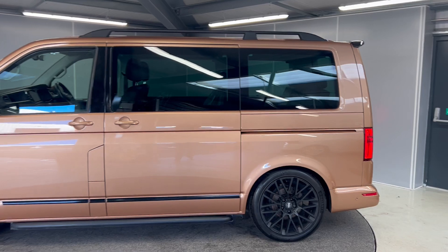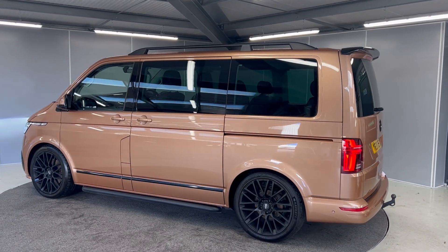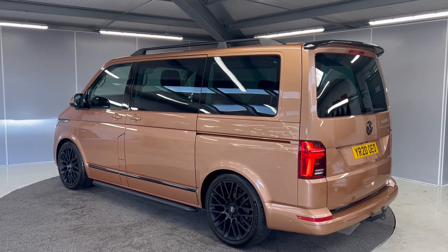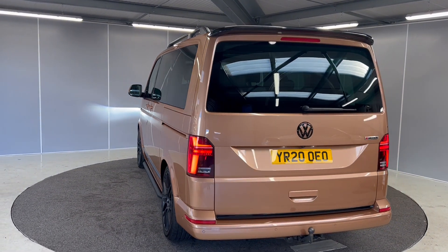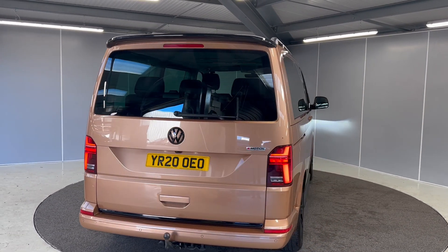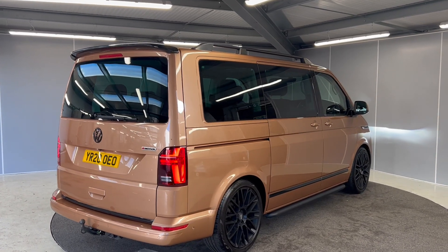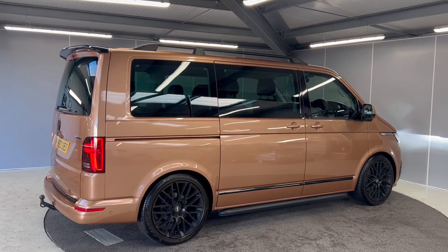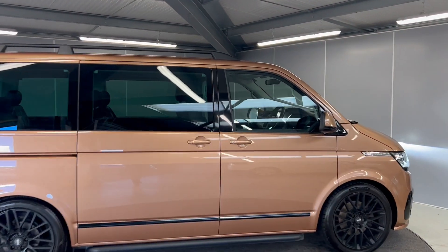The van also comes with full LED taillights, a rear view camera, rear parking sensors, electronic tailgate, and a removable tow bar at the bottom. You do have a little spoiler on the top as well. The van will go through the full prep process by our Volkswagen approved mechanics as always. I'll take you on to the cabin.